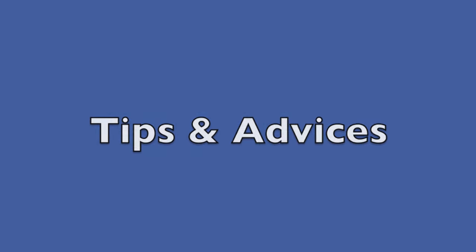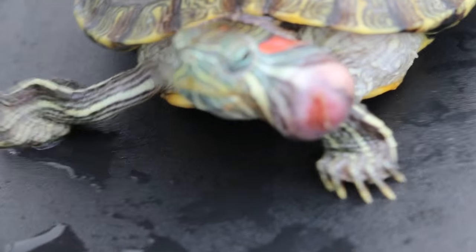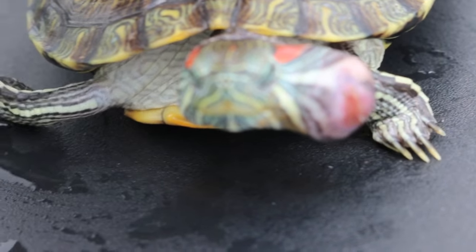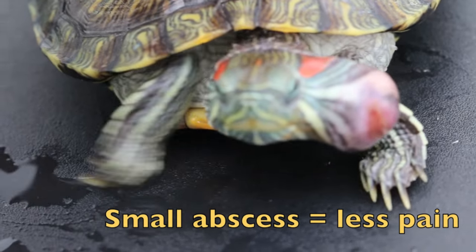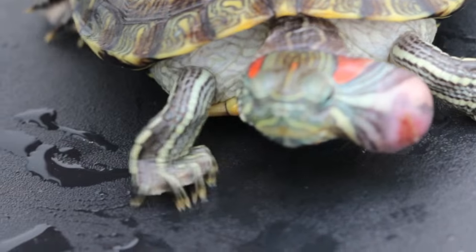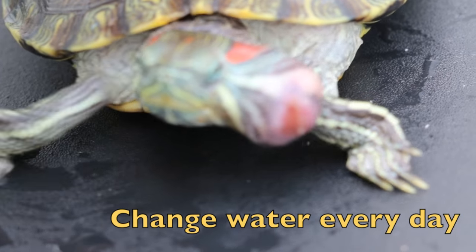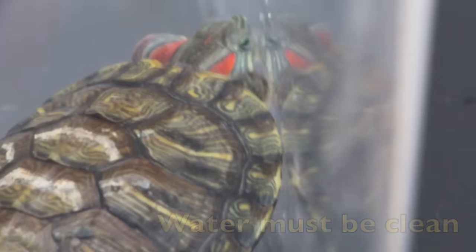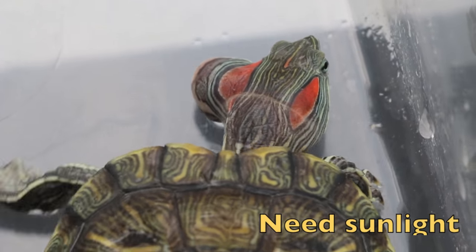Here are some tips and advice. See the vet early so that the abscess can be drained much earlier, and it will be less painful to the terrapin. With this big infection, it's about one centimeter at least. Change the water every day if you have a small tank — if you have a small tank, you cannot afford to let it get dirty. There should be an area for the terrapin to dry up, and some sunlight if possible.